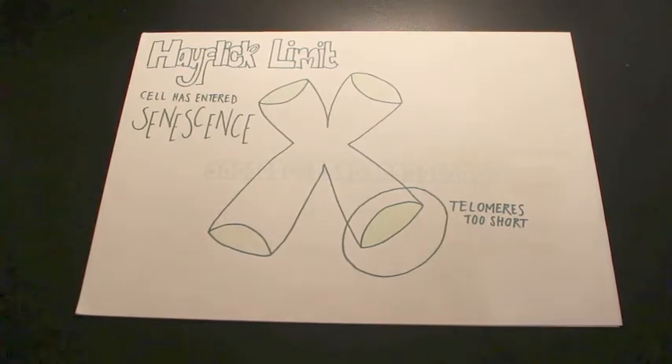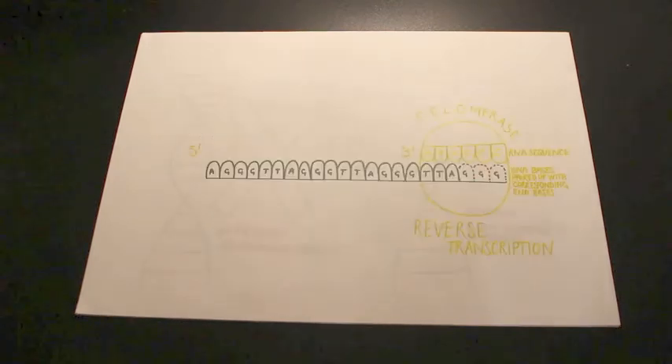One of the hallmarks of cancer is cellular immortality. Cancer cells activate a telomere maintenance mechanism, or TMM. There are two ways that TMM keeps telomeres long. The first way is via the enzyme telomerase. Telomerase makes the telomeres longer, keeping the cell from senescence.